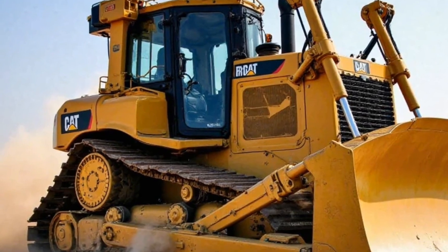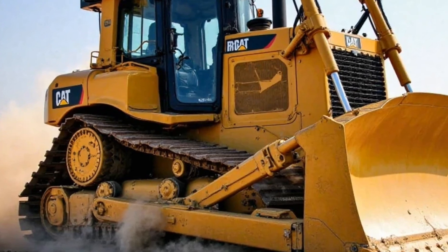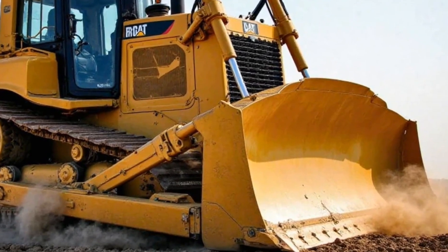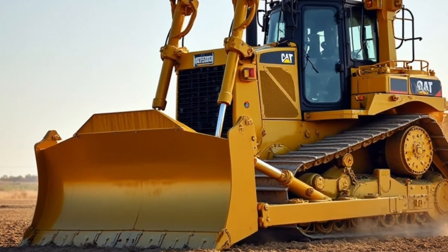Durability has always been a strong point for Caterpillar, and the 2025 D8 is no exception. The new high-strength steel frame and reinforced undercarriage mean this dozer can take a beating and keep going. Caterpillar has also improved the cooling system, ensuring that even in the harshest conditions the D8 runs at optimal temperatures — crucial for preventing wear and tear and extending the lifespan of the machine.